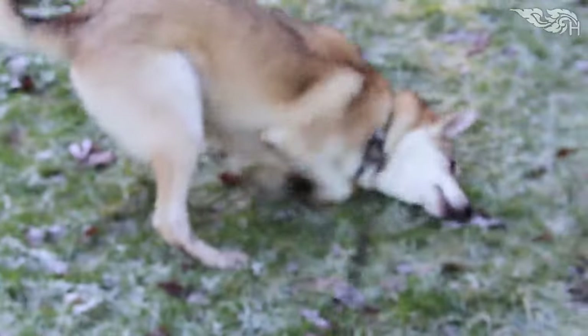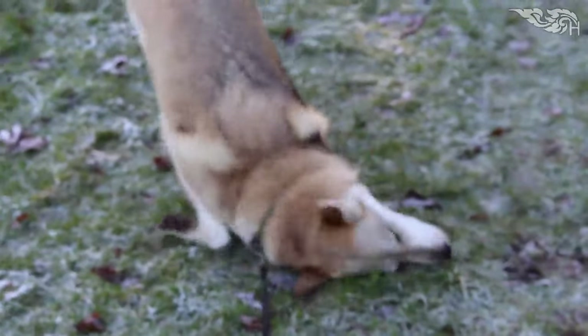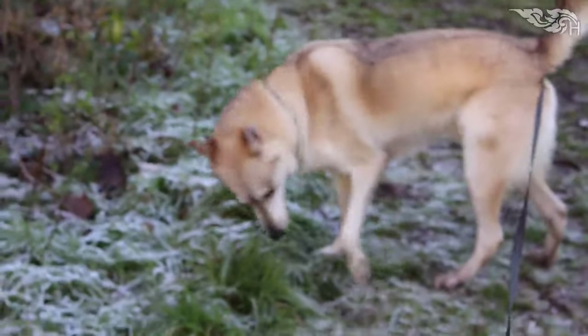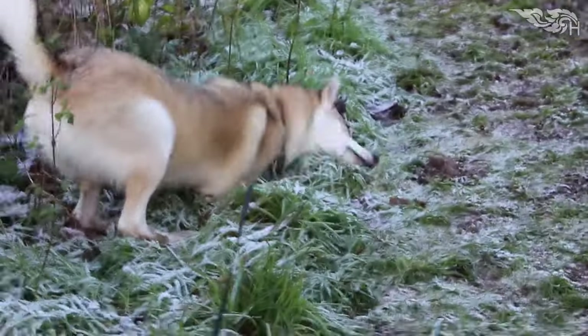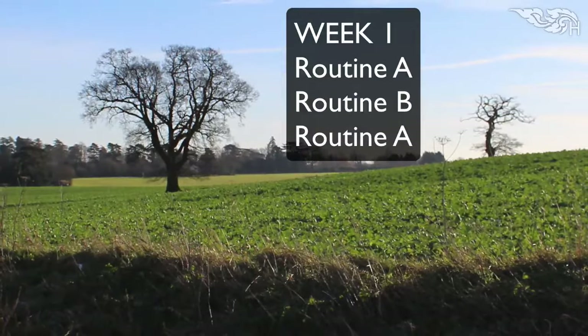I've got a routine I posted on the website quite a while ago — I'll share that one again. There's a Routine A and Routine B that will help you out towards those goals. If you're training twice a week, do Routine A once a week and Routine B once a week. If you're training three times a week, in the first week do Routine A, Routine B, then Routine A again.